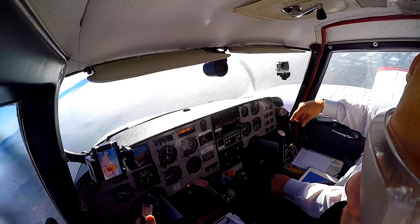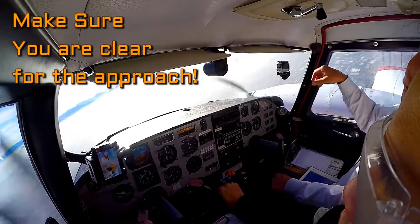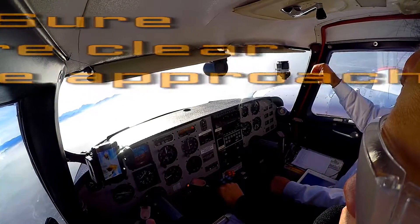Are we clear for the approach, 7189 Yankee? Not clear for the approach. 89 Yankee. Are we clear for the approach? We are not.